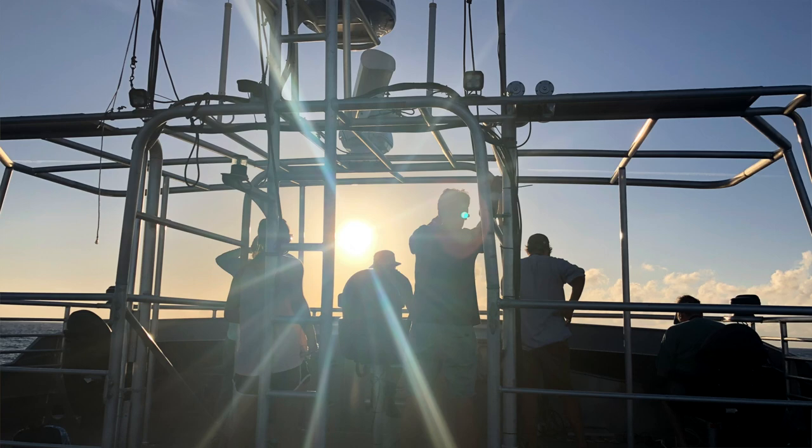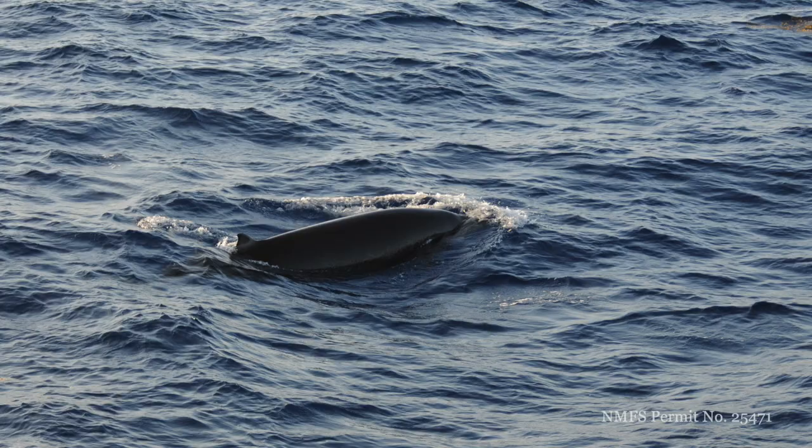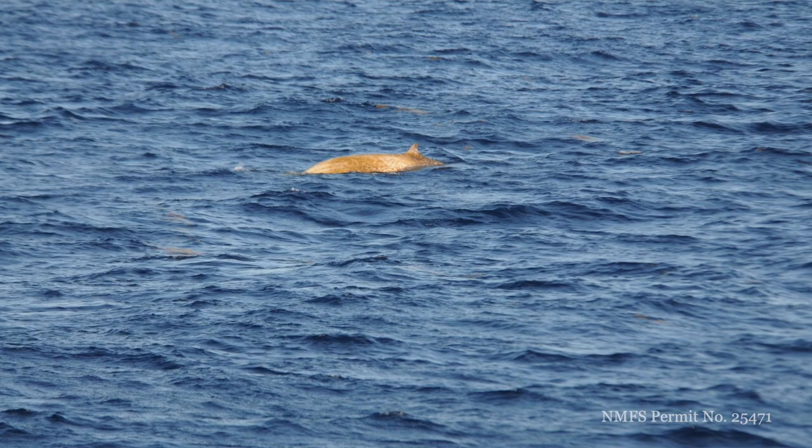We ended up seeing around 15 Cuvier's Beaked Whales, which were the ones that we were looking for. Cuvier's Beaked Whales only surface for around 20 seconds to a few minutes at a time, so you really have to be in the exact area of the whales when they're surfacing and you have to be quick to respond to where they are.